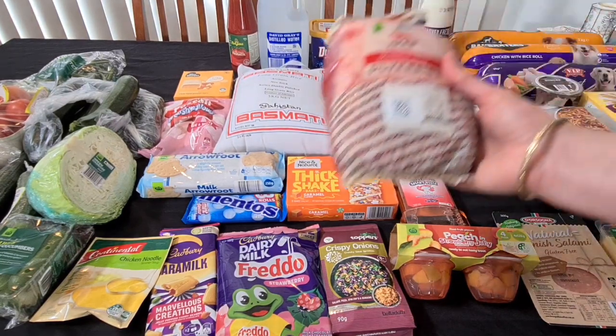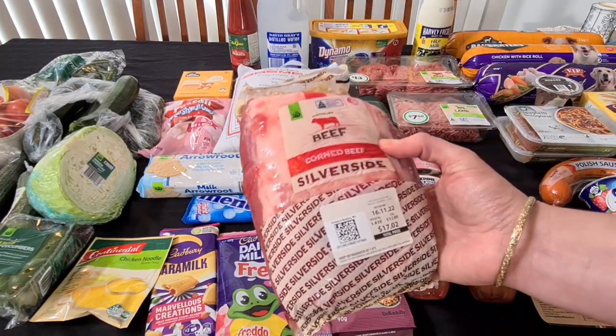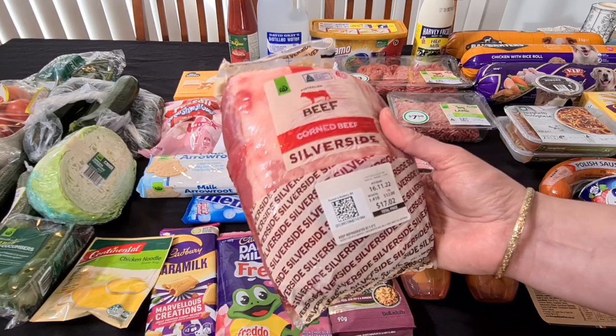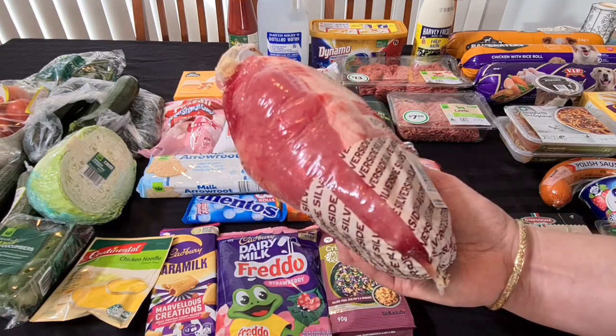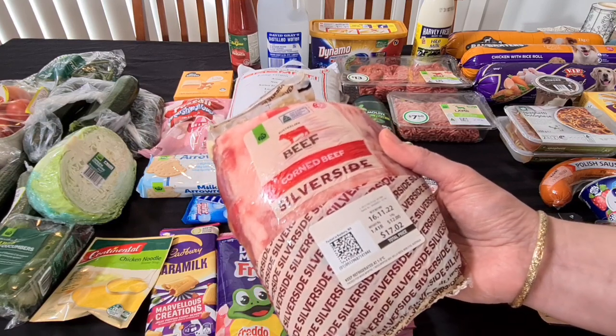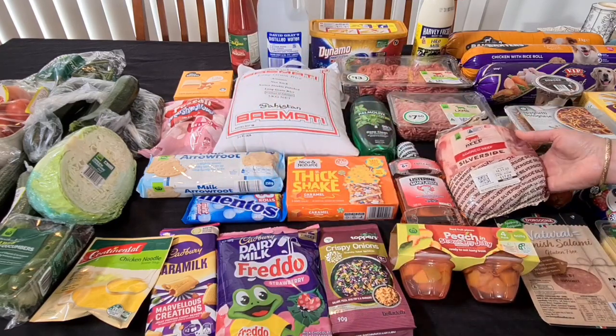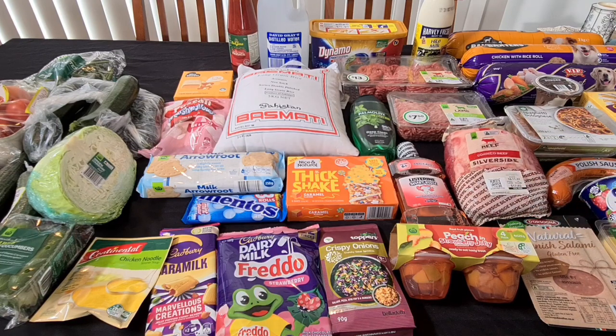I got a silverside — we love silverside, usually with cauliflower cheese or something for tea, and it gives us heaps of cold meat. It was $12 a kilo, so $17 for this piece at 1.4 kilos — that will definitely last a while. I also want to get things like that to keep in the fridge as a bit of a stockpile. This week I used my 10% discount code, so I got a couple of more expensive things to get that 10% off as well.